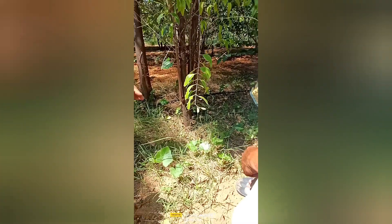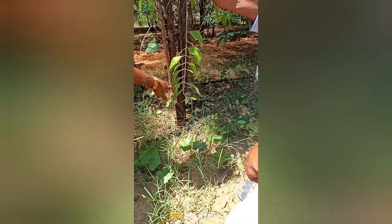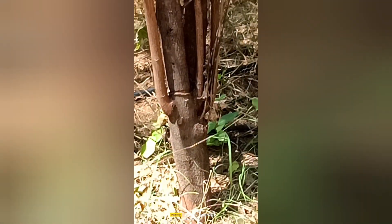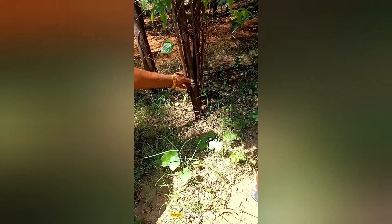Red stem borer. Now the tree almost cured it. Now you see if we went on two years, this also will get healed. If you are not doing any more wound to the tree. It is a stem borer symptom.